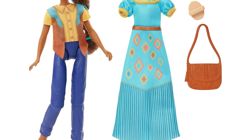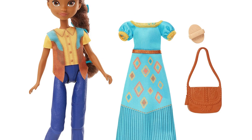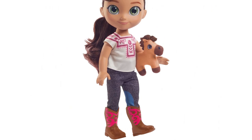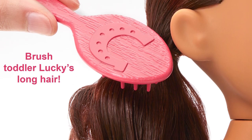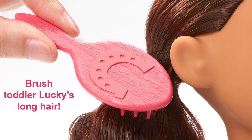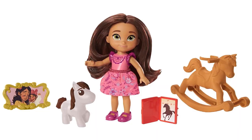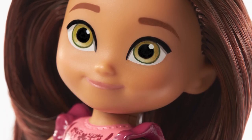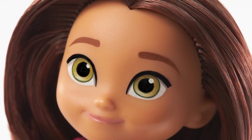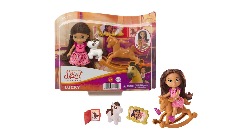Dressed in a cute outfit, Prue Doll comes with a glam dress, purse, and accessories. Fourteen-inch toddler Lucky Doll looks stylish — she includes a soft, cuddly Spirit plush and brush for hair play. Even little ones can get in on the action with young Lucky Doll. She has five joints and includes a rocking horse, a horse-pal, and a framed picture.